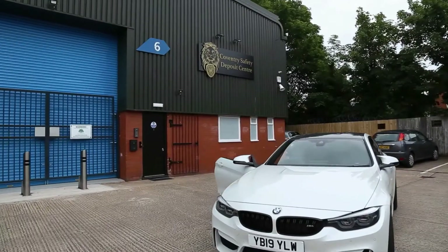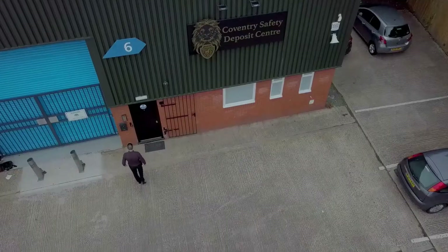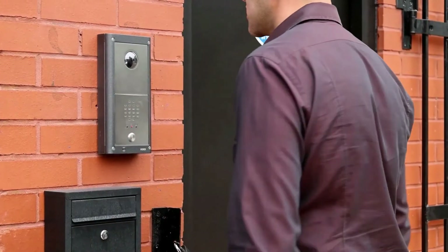Welcome to Coventry's Safety Deposit Center, Coventry's first independent safety deposit center. Access to our center can only be gained by using the video intercom system.